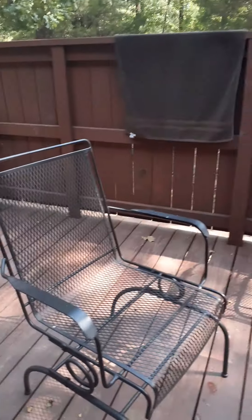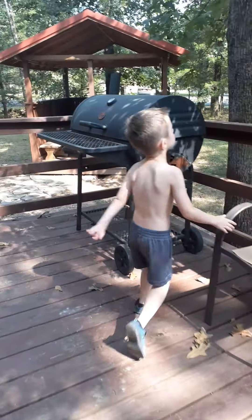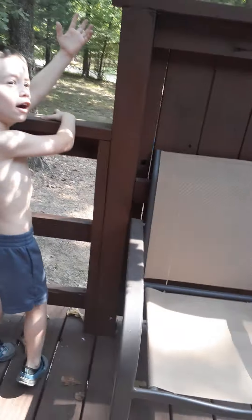Alright, so — dun-dun-dun-dun — this is the back. A little table here for children. There's a little privacy wall. A grill. And this is the grill. Perfect.